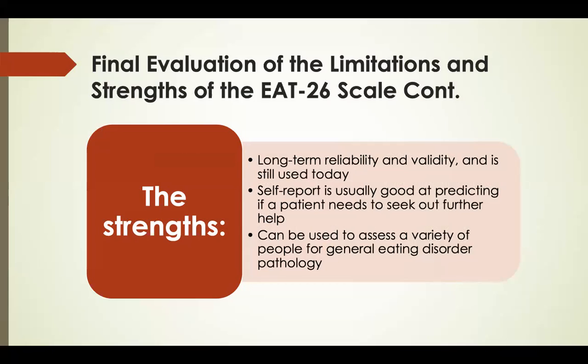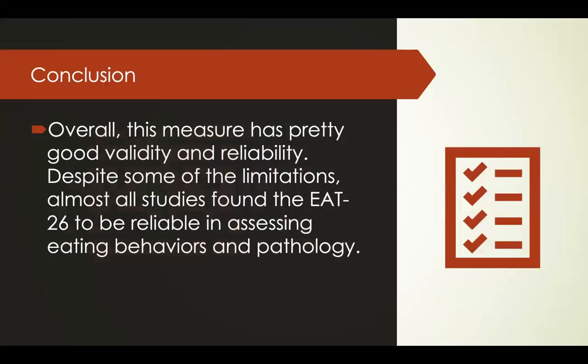The final strengths of this scale are its long-term reliability and validity, and that it is still widely used today. In almost most cases, the self-report is good at predicting whether a patient needs to seek further help. The scale is also effective at assessing a variety of different people. In conclusion, this measure has pretty good validity and reliability, and almost all studies found the EAT-26 to be reliable in assessing eating behaviors and pathology.